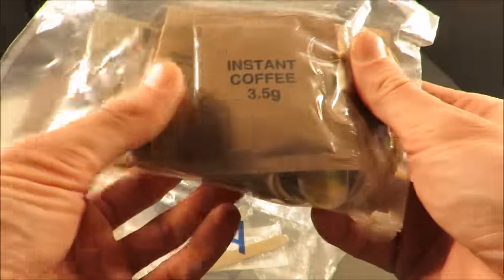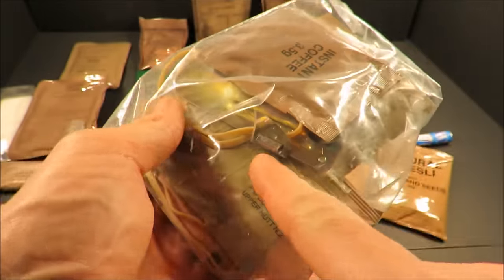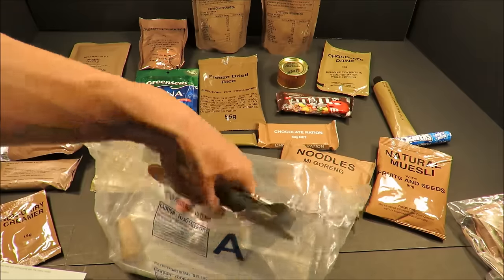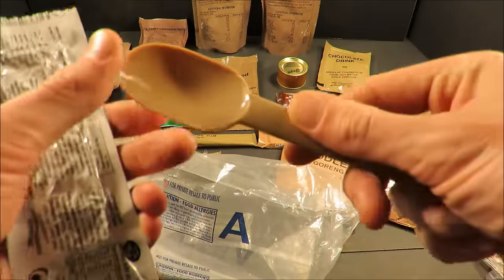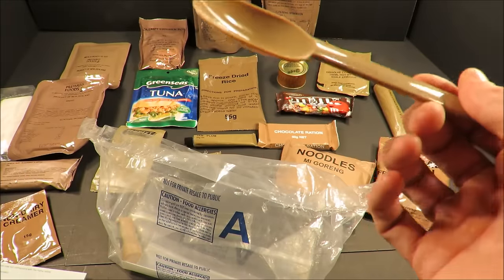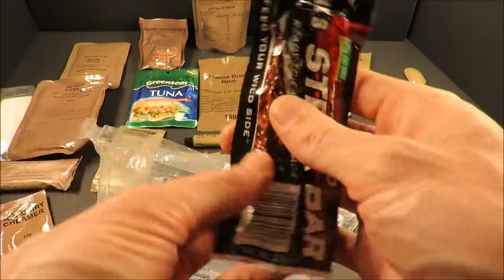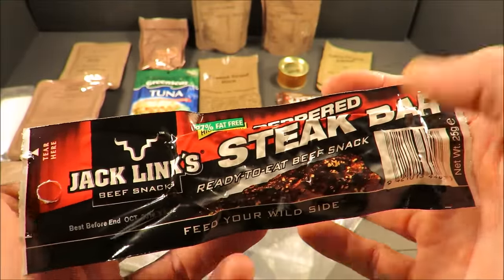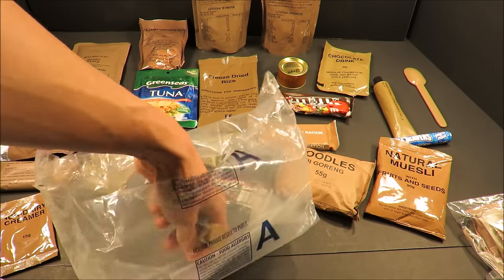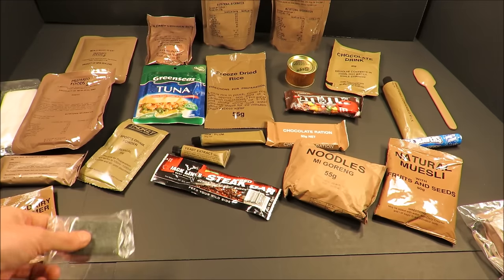Look at this accessory package. We got the field ration eating device — the FRED — that little spoon connected to what is essentially a P-38 can opener, and various condiments. We've got the best military ration spoon ever made — the most sturdy and incredible spoon. This shovel outmatches the USMRE spoon by a slight hair. Some Jack Link's peppered steak bar, always a classic item. I haven't seen a CR1M without some beef jerky.